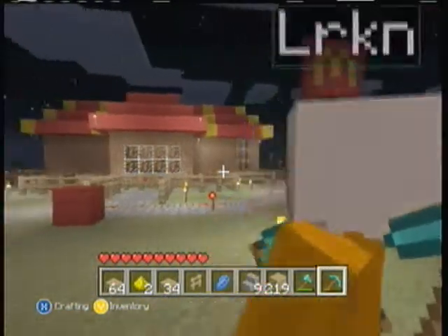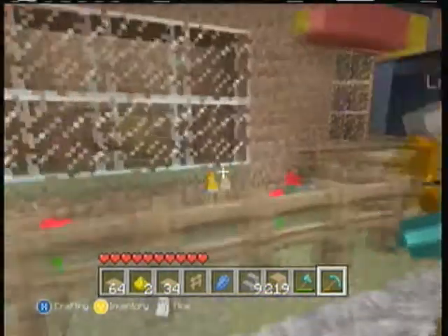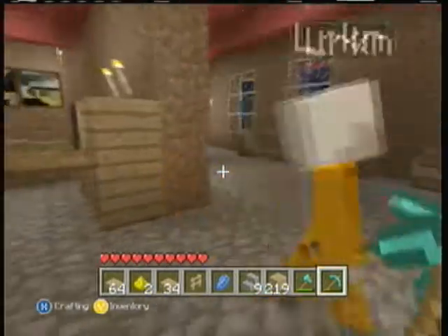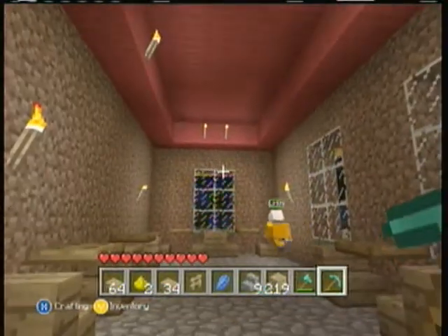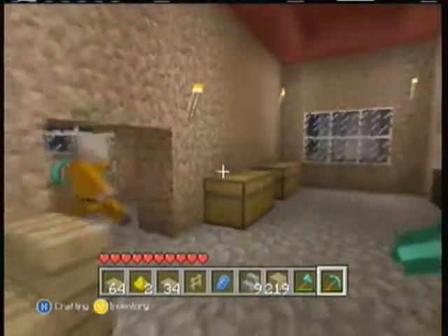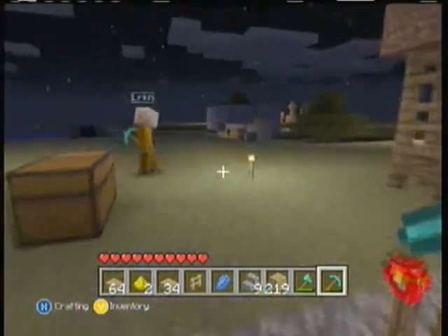This is our McDonald's we've been working on for the past couple days. This is our sidewall. We used dirt because we couldn't find any clay to make bricks — we just didn't really search very hard. We used red and yellow wool, and black wool for the sign pole. That's our awesome sign.